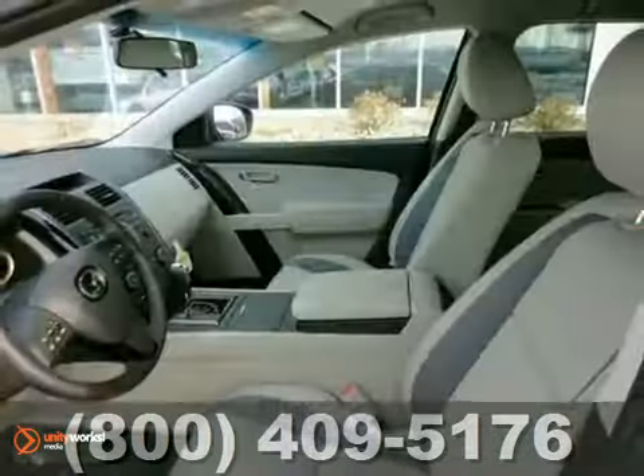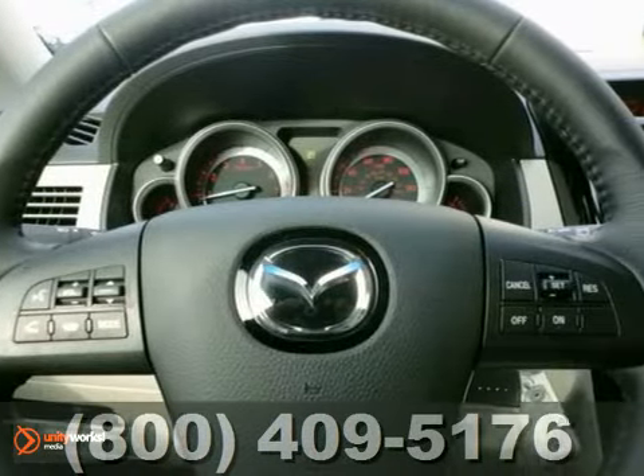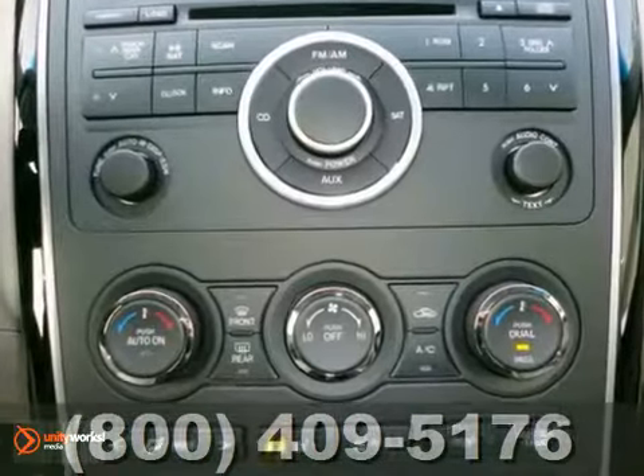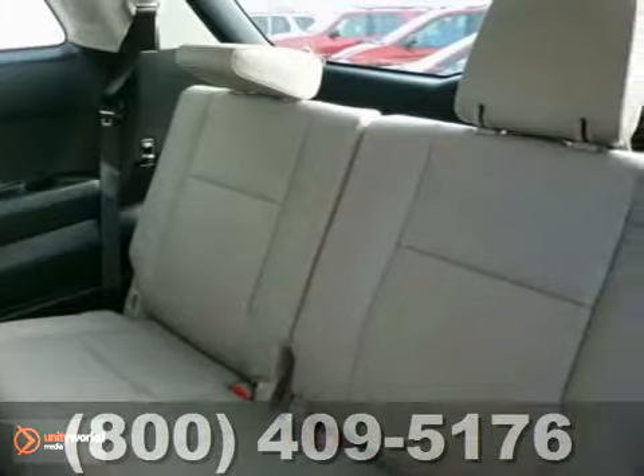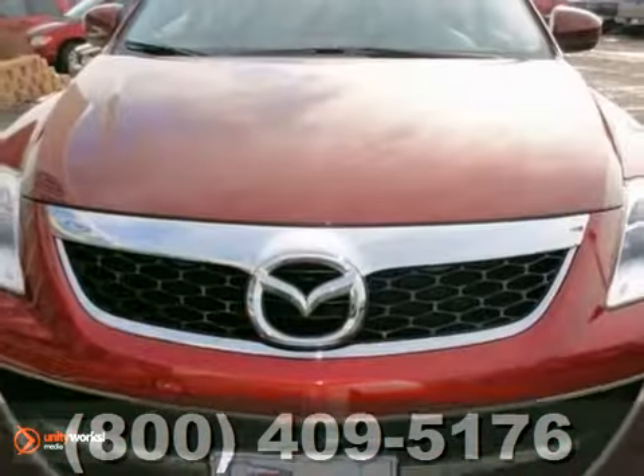You'll love this 2012 Mazda CX-9 Touring. Its many features include all-wheel drive, kilo-sentry, and dual-zone climate control. It also has a CD player and heated leather seats. Come take this Mazda for a test drive.